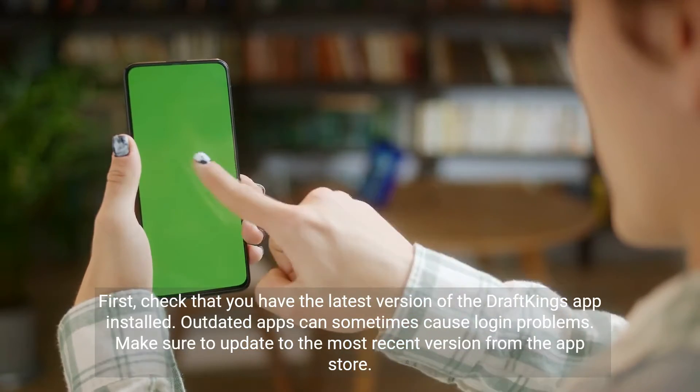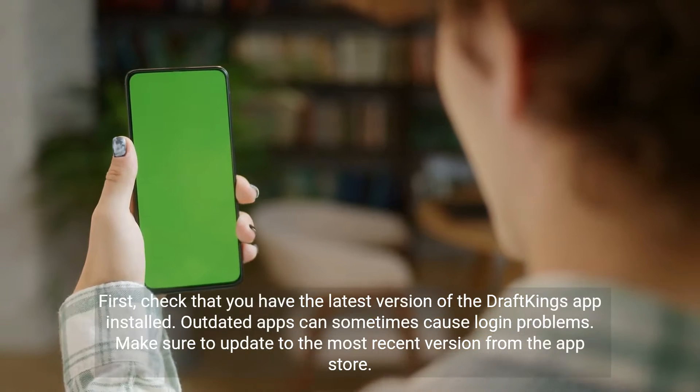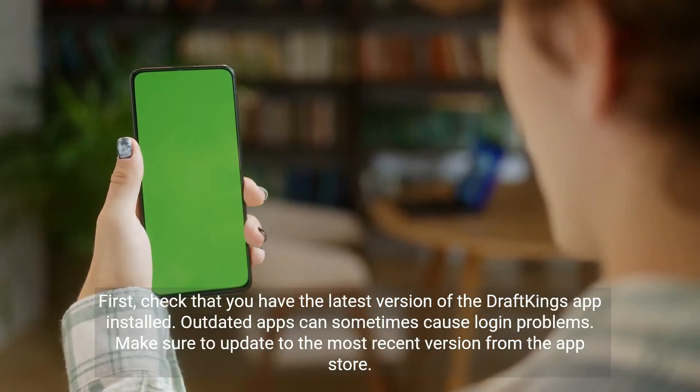First, check that you have the latest version of the DraftKings app installed. Outdated apps can sometimes cause login problems. Make sure to update to the most recent version from the App Store.